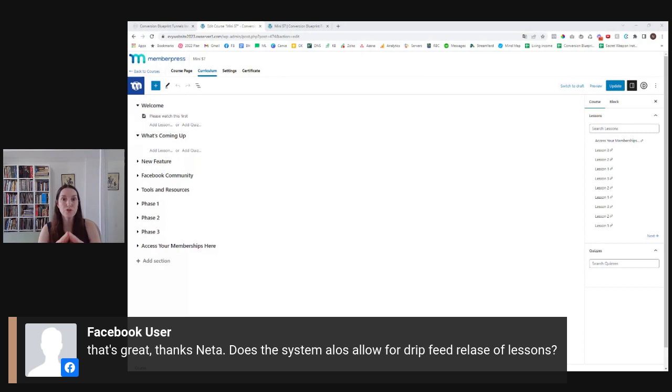Does the system also allow for drip feeding? Of course. You can drip feed the lessons. Drip feeding means people join but don't get access to everything at the same time. You can drip lessons based on when the person joined or based on a specific date. For example, you can do a launch where everyone joins during the launch period and lesson one drops on May 1, lesson two on May 8. Or in an evergreen funnel, whenever someone joins they get lesson one, a week later lesson two, and so on. Drip feeding is a built-in feature inside your membership area.